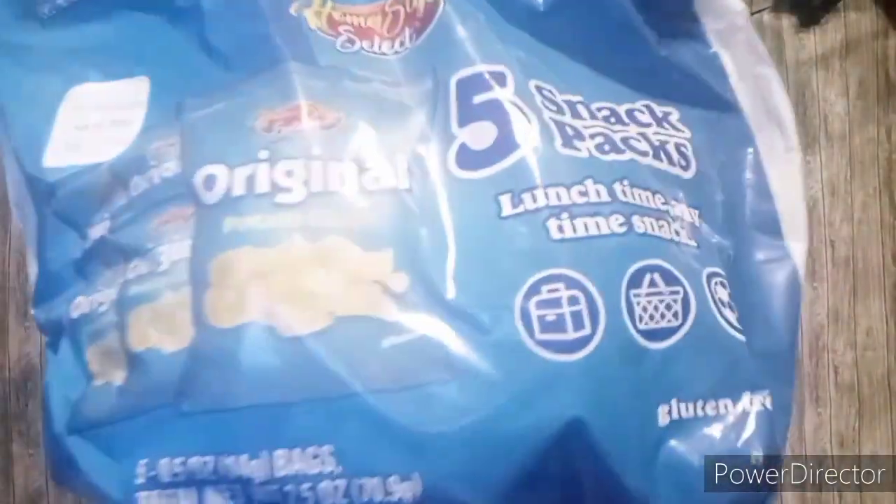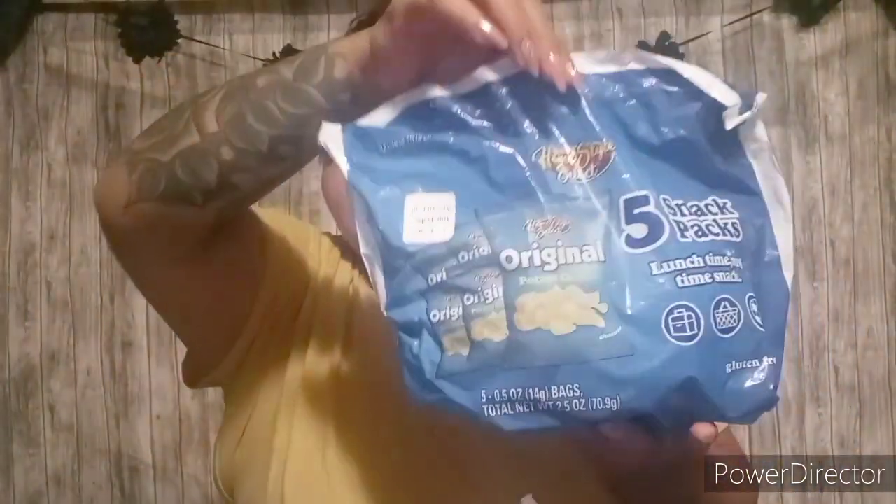The next item that I found was this Homestyle Select. They expire September 24th of 2021. It is a five pack of original potato chips. I just picked these up for the kids so when we go camping, they can have a little snack.